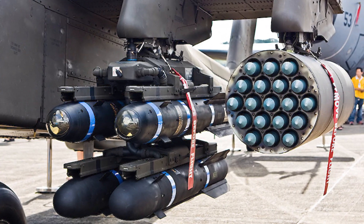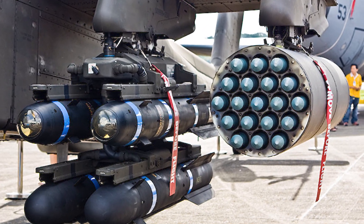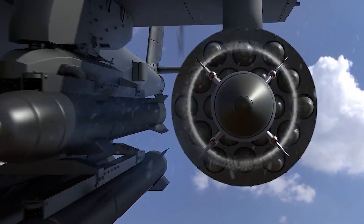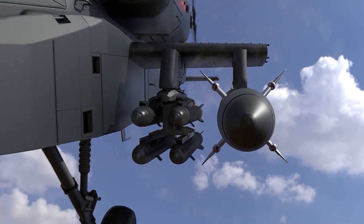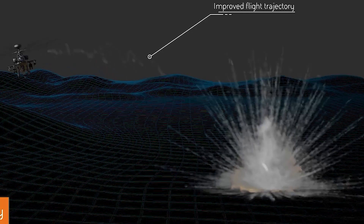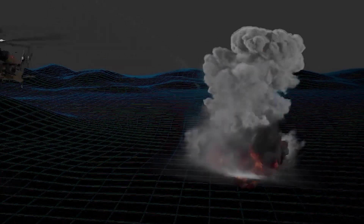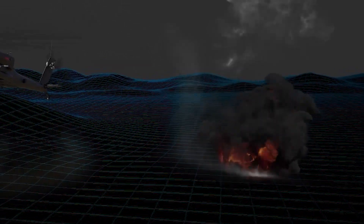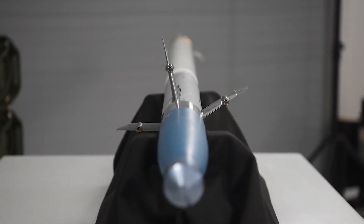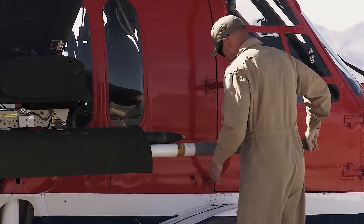The 70mm rockets can destroy Class 2 aerial drones by combining standard motors and warheads with APTU's guidance kits and proven proximity point detonation fuses. The resulting precision munition is a low-cost, supersonic, lock-on-after-launch strike weapon with a large 10-pound warhead that can destroy large drones in a matter of seconds with or without direct contact.